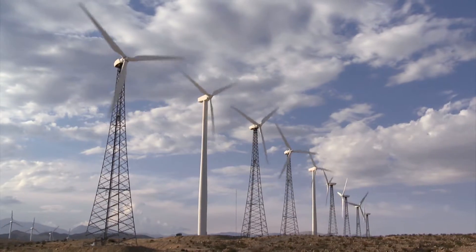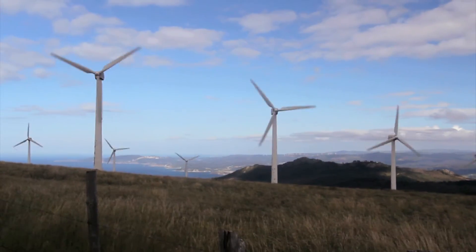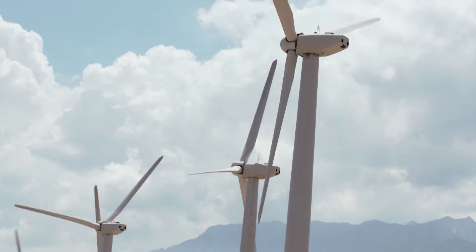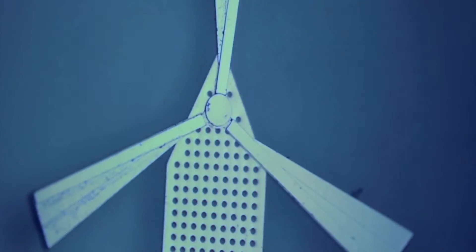We've built ginormous wind turbines on vast windmill farms, generating gigawatts of electricity to power entire cities and, most importantly, television sets. But this is the future of the windmill.